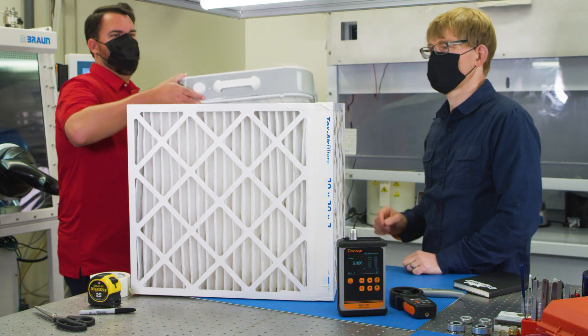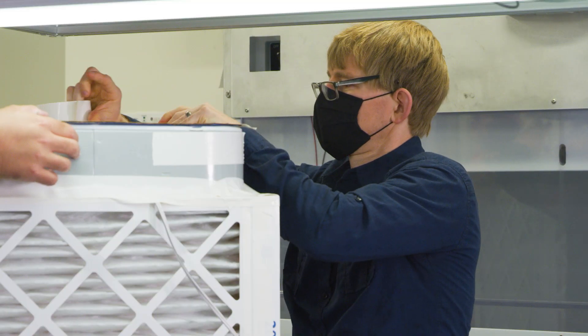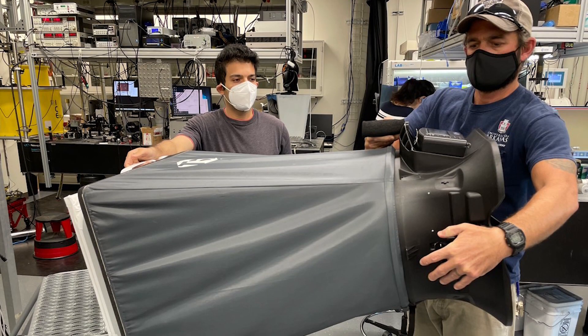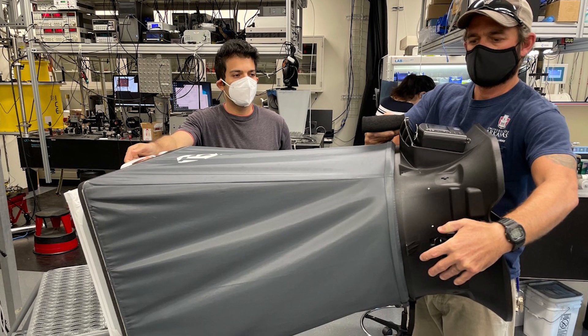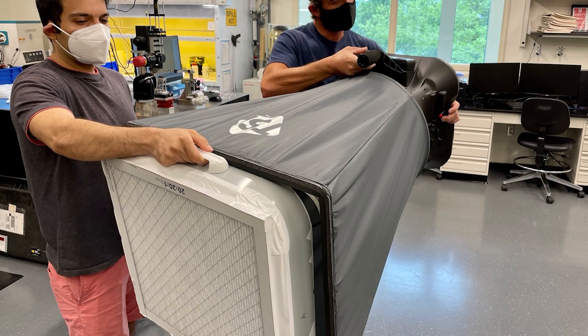Commercial units can be expensive, but there's a simple DIY solution that's quick to make, at low cost, and that provides many educational opportunities for the classroom. In my lab, we tested a variety of configurations and found that the higher air flow of the DIY method more than compensates for its lower filtration efficiency.